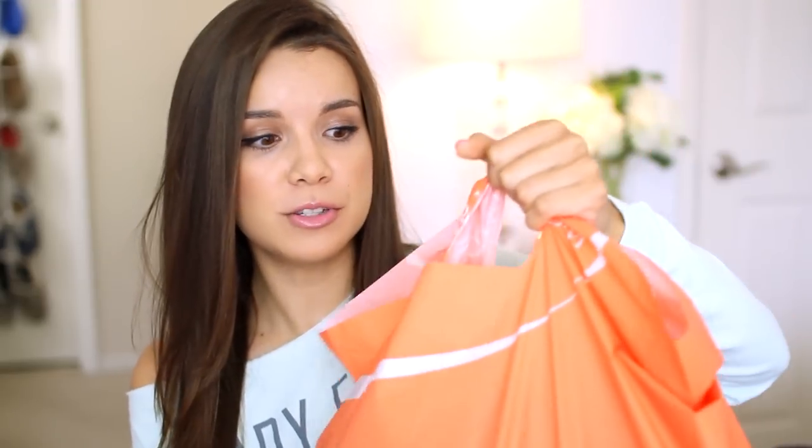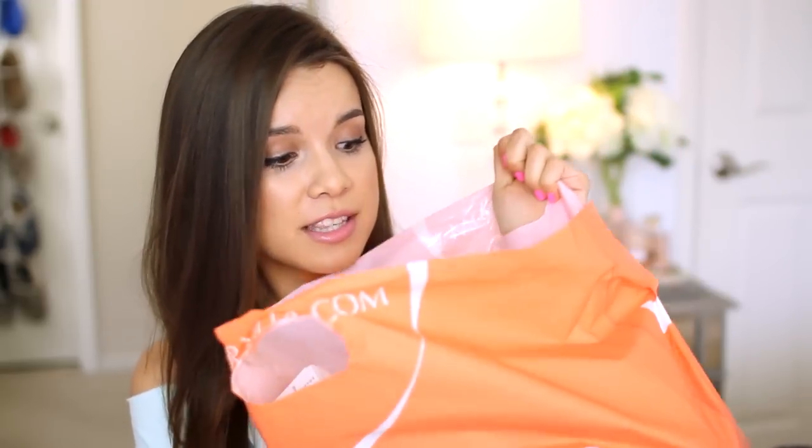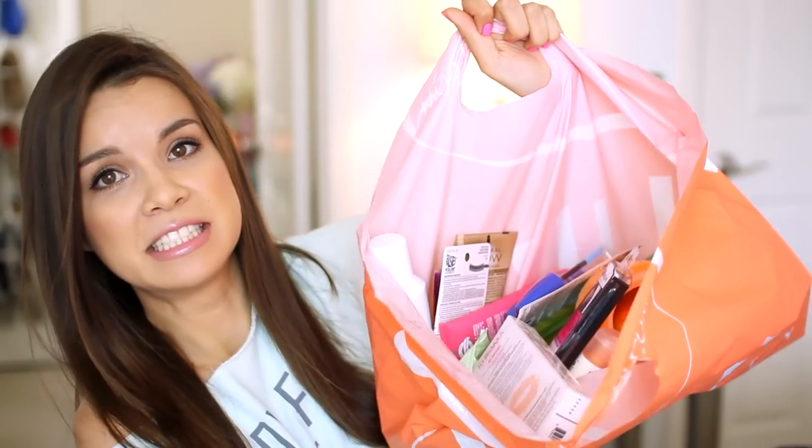I'll start off with the stuff that I got from Ulta because this is clearly the place where I went a little crazy. Digging in, I got a new Garnier Fructisse Pure Clean Shampoo because if you watched my last video, you know I used up my last bottle completely. I needed a new one because I love this shampoo — it's a great clarifying shampoo to just get all the gunk out of your hair.